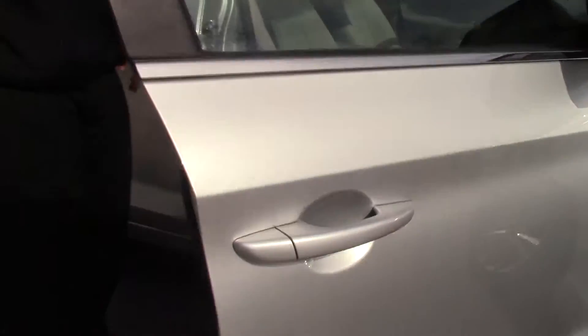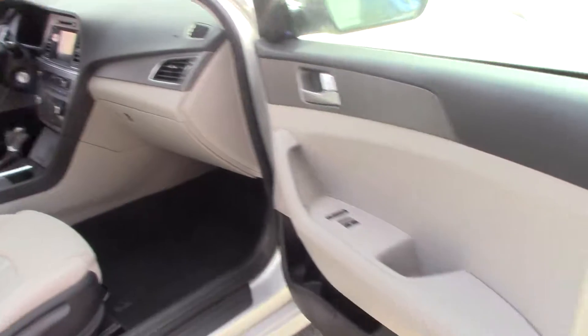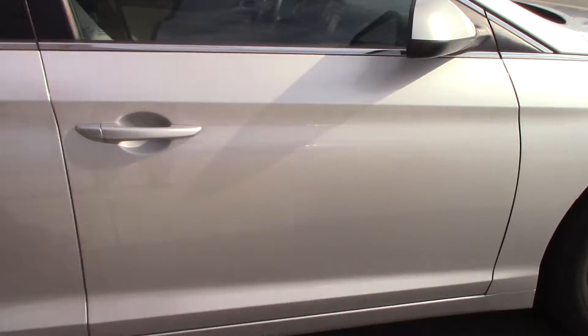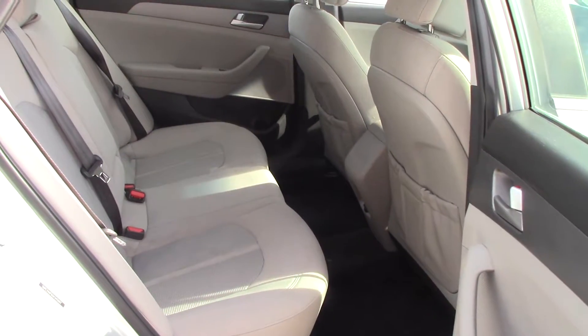You do have the tan cloth seats in this car. The back seat is also cloth. As you can see, you do have a lot of leg room in the back.